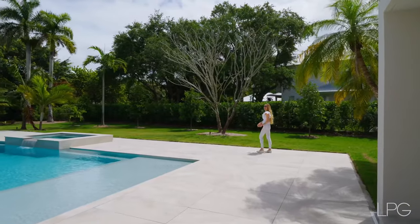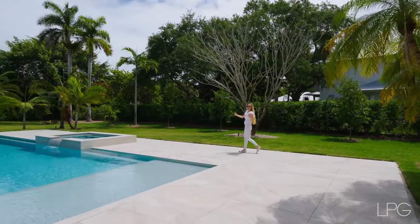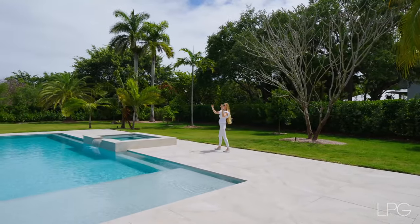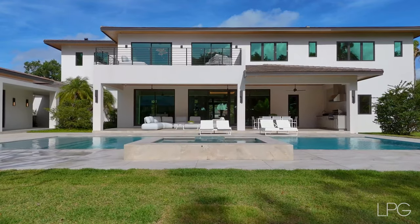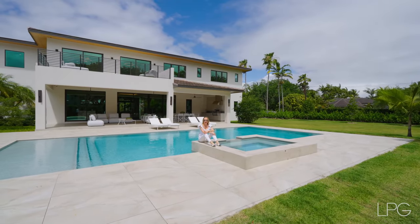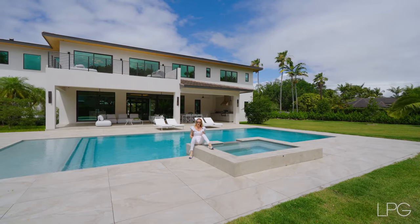If you stand in the back of the house, you can appreciate this massive compound and the clean design. I think we are done with the first floor and can move on to the second — just follow me.